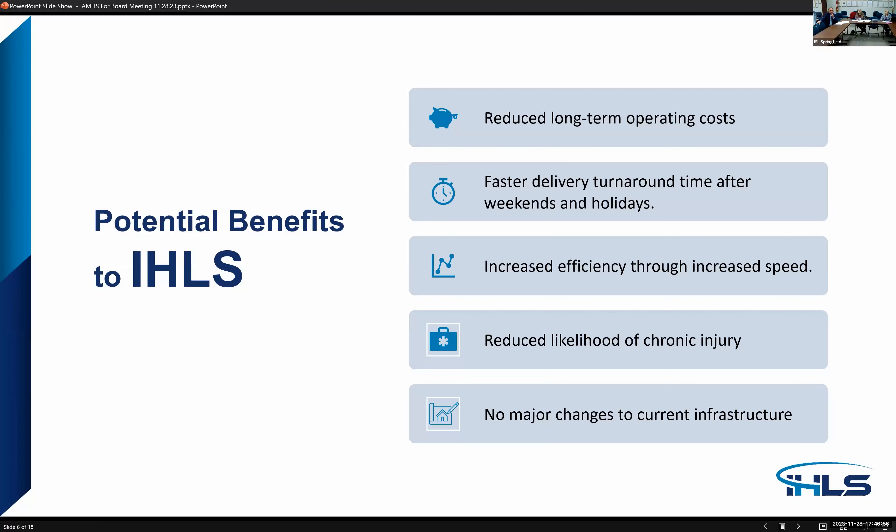There's also a reduced likelihood of chronic injury. Sorting bins can be adjusted to employees' heights, providing a safer and ergonomically adjustable workstation, preventing injuries and workers' compensation claims. There would be no major changes to our current infrastructure — the machines we are considering require one single outlet and one data cable. One vendor reports that their machine at peak operation uses less than half the energy used by a typical hair dryer.